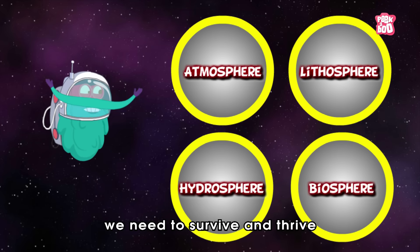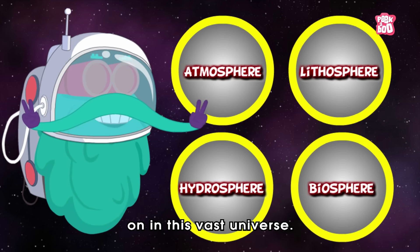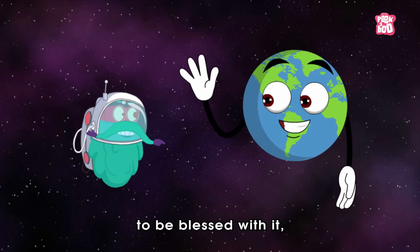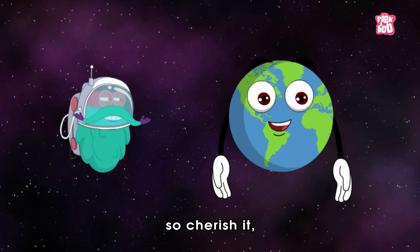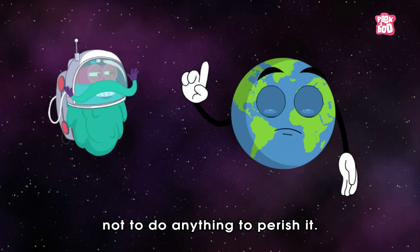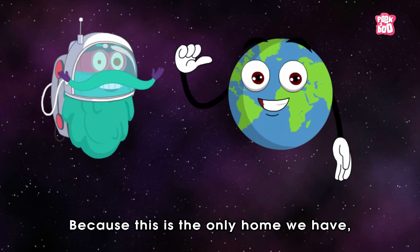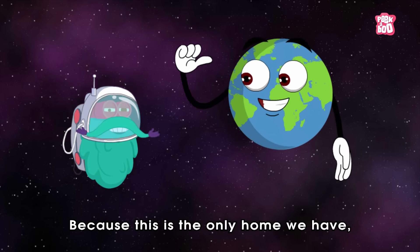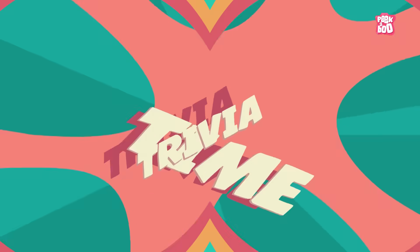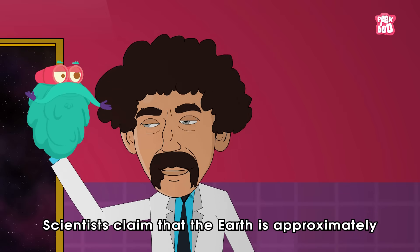So there we go, friends — these are the four domains of the Earth we need to survive and thrive. The Earth is the only planet to be blessed with them, so cherish it, nourish it, and make sure not to do anything to perish it, because this is the only home we have — our beloved planet Earth.